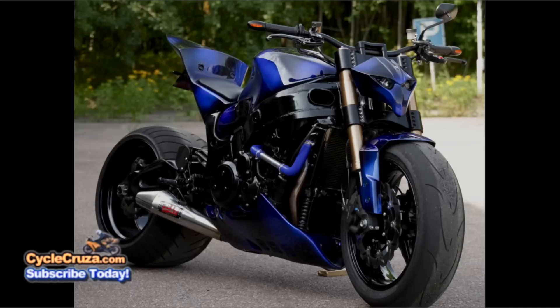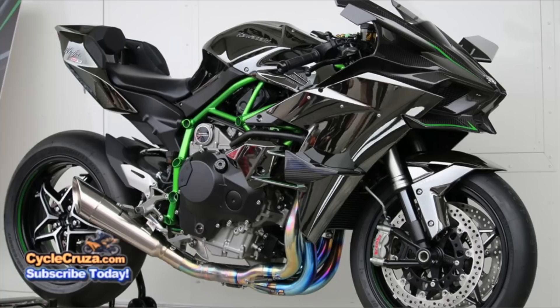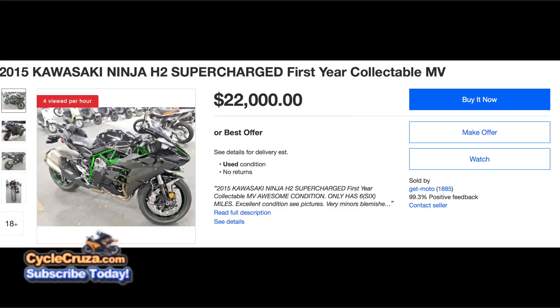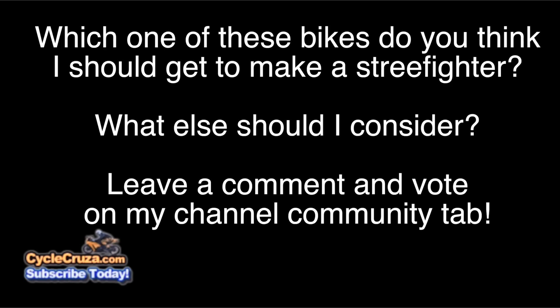And finally, number one: the Kawasaki H2 — one of the most badass motorcycles ever built. It's ugly but badass, with 190 horsepower and 91 pounds-feet of torque on the dyno, and it can run a 9.62 in a quarter mile. It's expensive and used ones are very difficult to find, but if I were able to procure one for less than twenty thousand dollars, I could turn it into a proper Street Fighter and make it prettier.